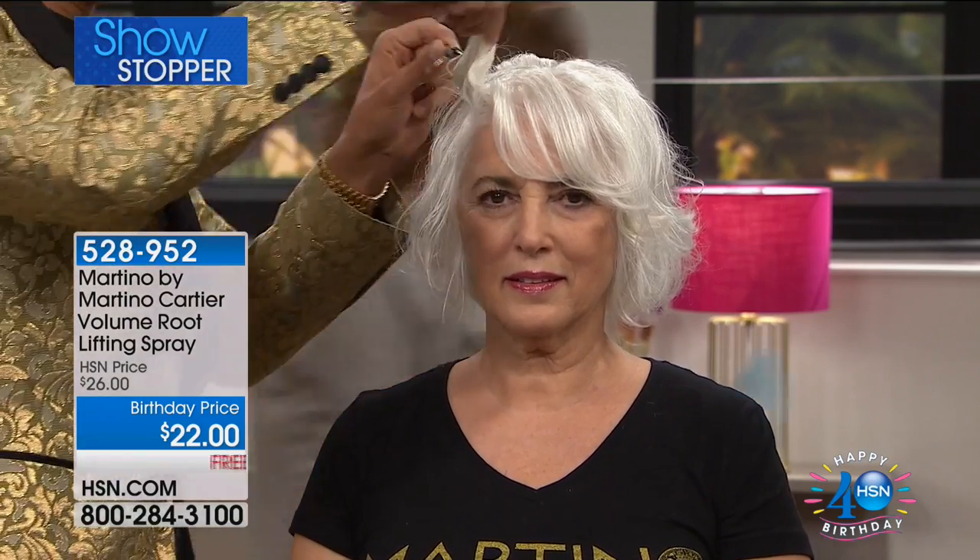My mom is 79 and she always says to me, 'I'm going bald.' I'm like, Mom, you're not going bald — it just gets thinner when you get older. But this is just damp hair with the root lifter on it. So we're faking it until we make it. You're going to look like you've got big, sexy, voluminous, thick hair.